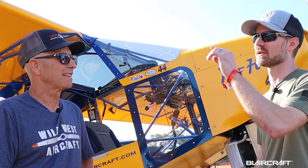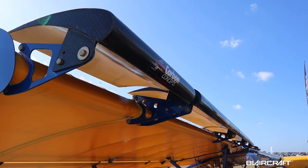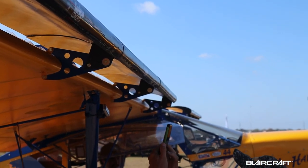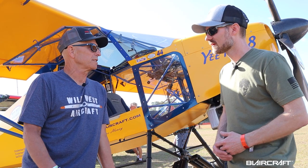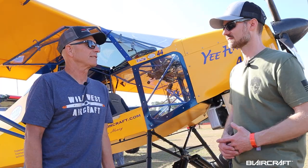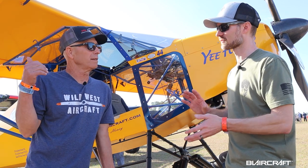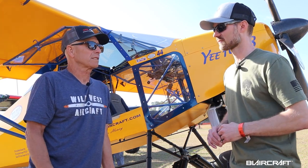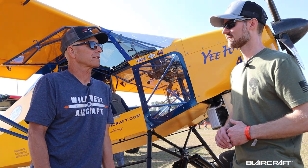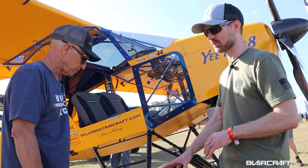Tell me about the carbon concept slats on the leading edge. I like the slats — it lets me land slower, get a little more angle of attack. Is this the same setup as on number six? Yes, this is the same wing and slats I have on Yeehaw six.